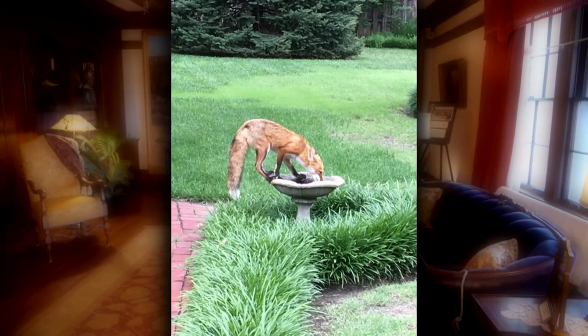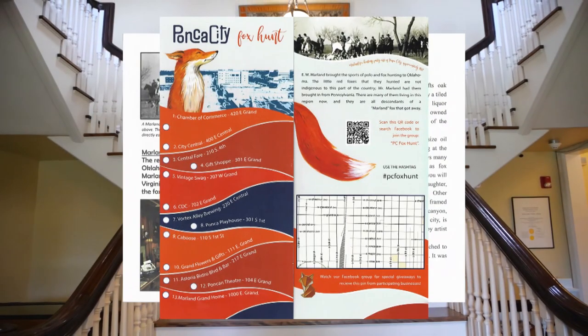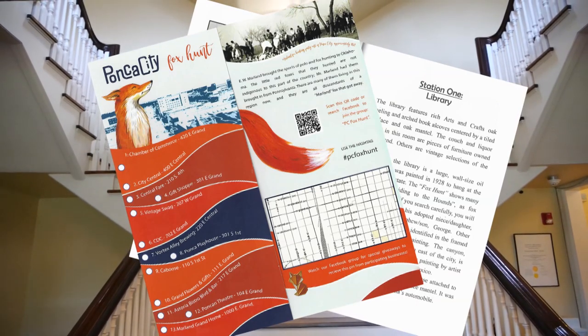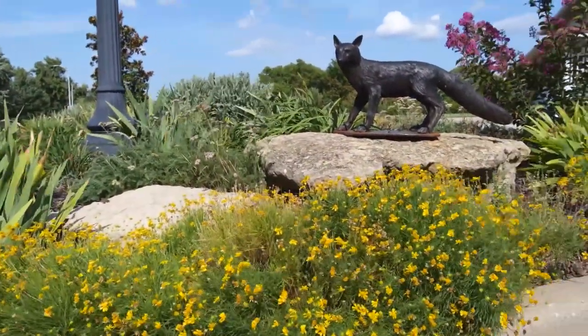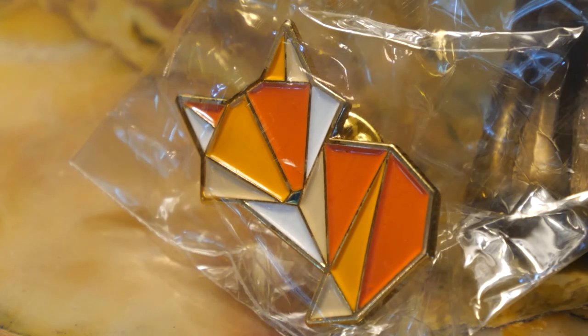Today red foxes can still be seen around town — descendants of the ones never caught back in the day. The red fox is the unofficial mascot of Ponca City. The city now has a fox hunt tour where you go to designated sites to find a picture of a fox, a statue, or perhaps even a real fox. The Marlin Grand Home is the last location on the city tour, where a bronze fox statue stands near the parking lot.